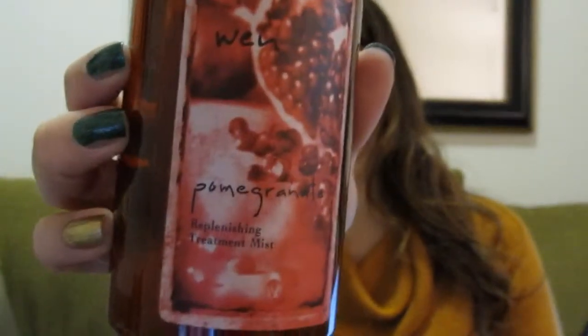And then what I use to set all of that is this When Pomegranate Replenishing Treatment Mist. Usually if I don't use something like this, my makeup will look a little bit cakey or just looks weird throughout the day, but using this When really helps it not look cakey. It's also really great for my hair — I've been using it on my ends as a second-day freshen-up go-to product.